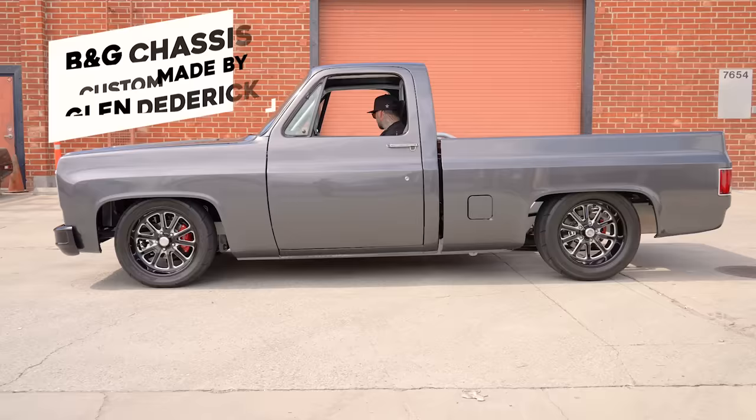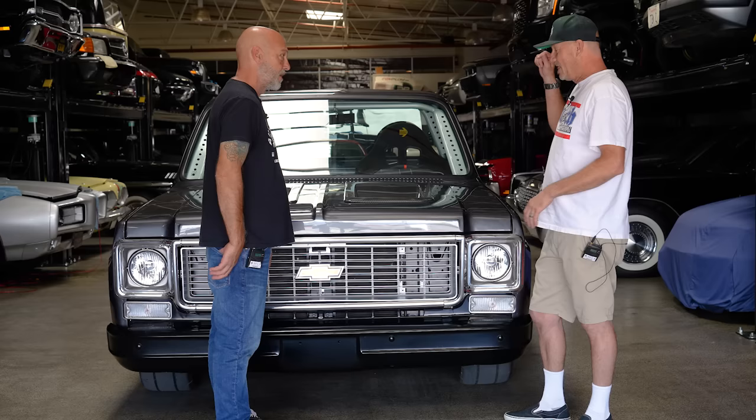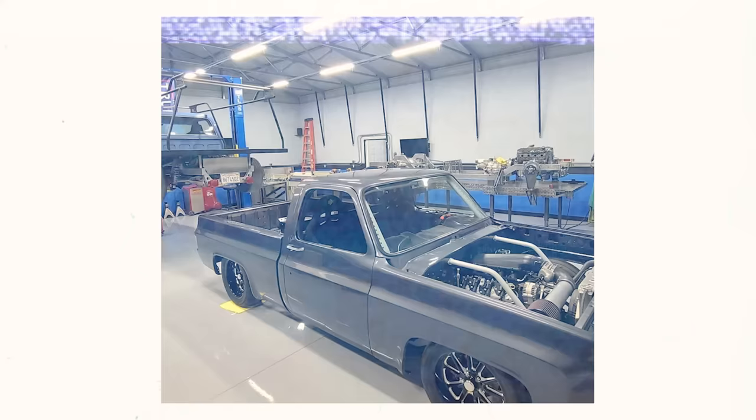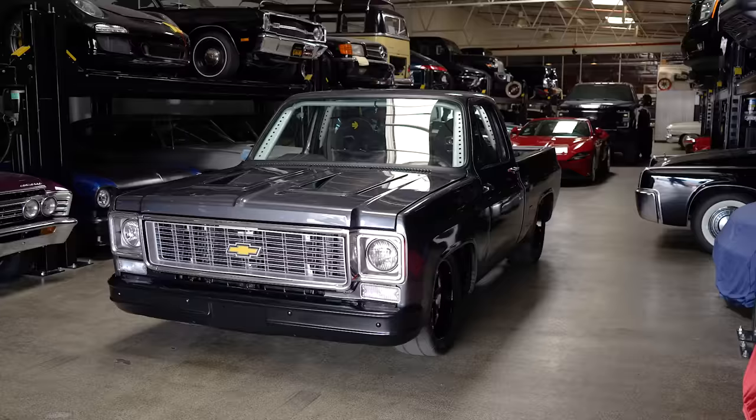I said I just want to put my C10 body on it and I'll take it from there. It actually worked out really good. From the day we said yes and I gave him a deposit, it was 12 days and it was delivered in my shop. Because he's just so used to it, he whipped it out for me. It was really a good price.